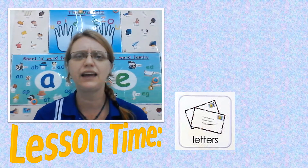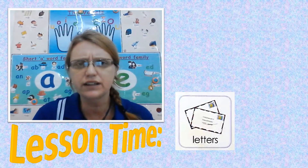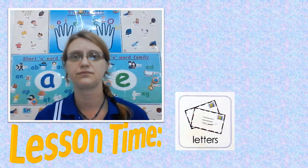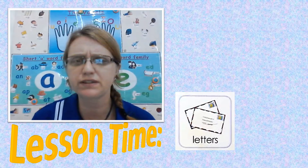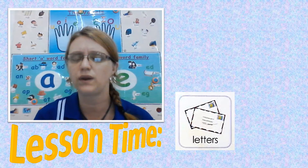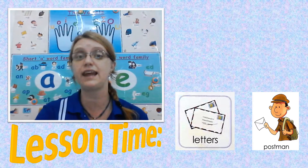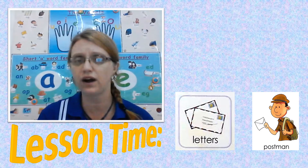Those are envelopes and they've got writing on them, so that is a letter. So who do you think works with envelopes and letters when they do their job? The postman, because he takes the letters from one post box and puts them into the next one.